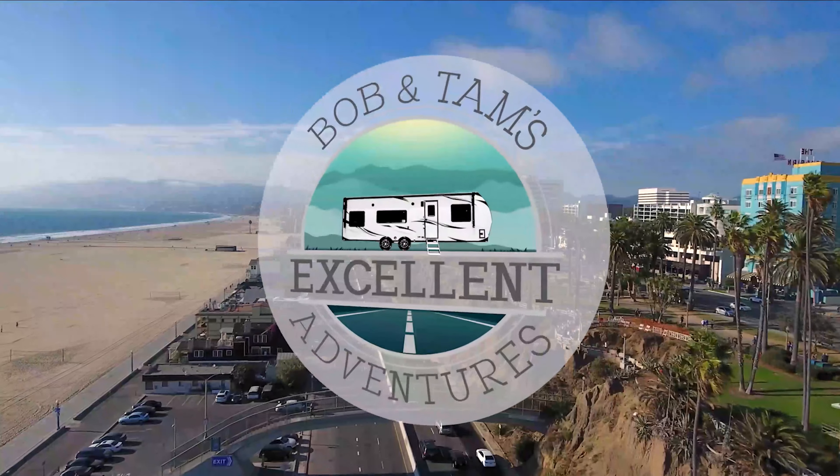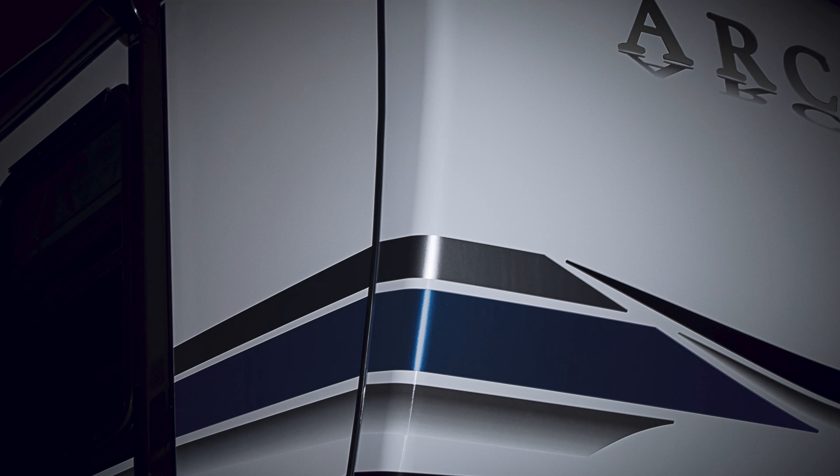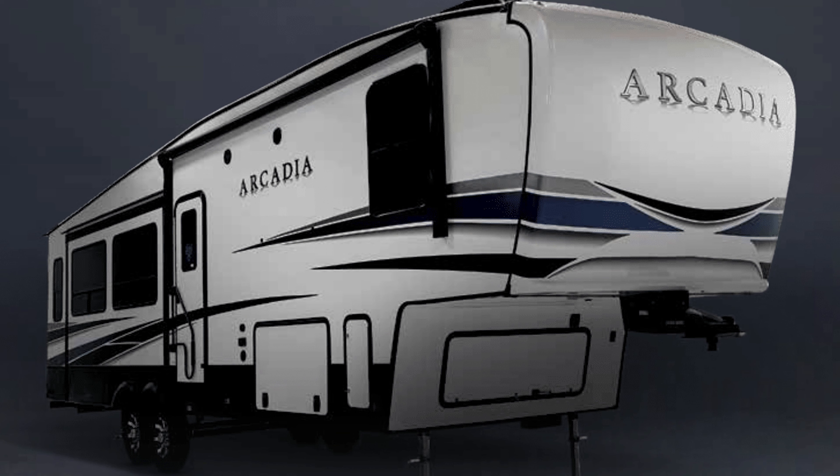Today we got an update from the Tampa RV Show, January 13, 2021. We got something special for you — it's brand new fifth wheels, two of them actually, coming out right here at the Tampa RV Show at 9 a.m. Eastern Time. So let's take a look and see what features these new models have. It's an Arcadia by Keystone.